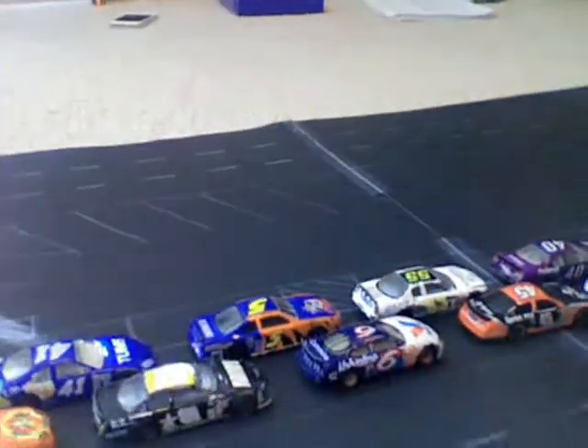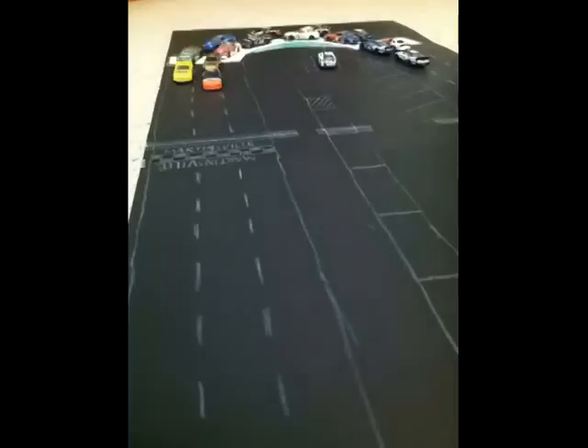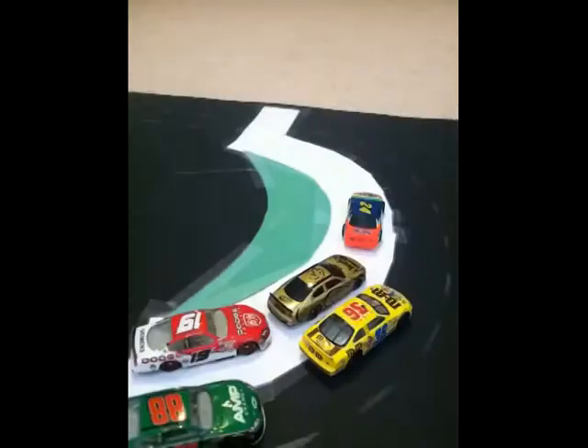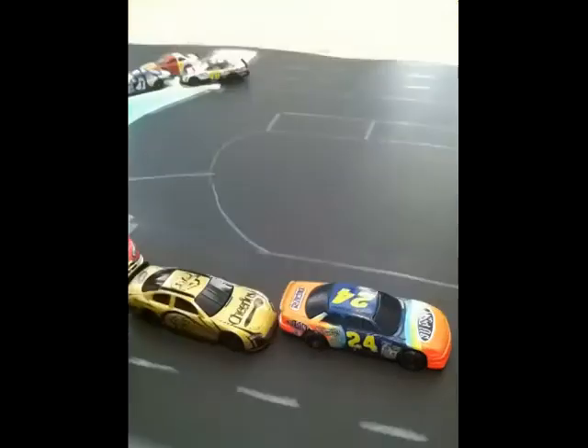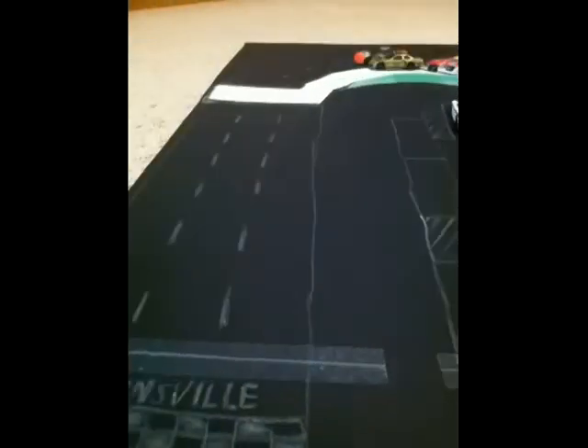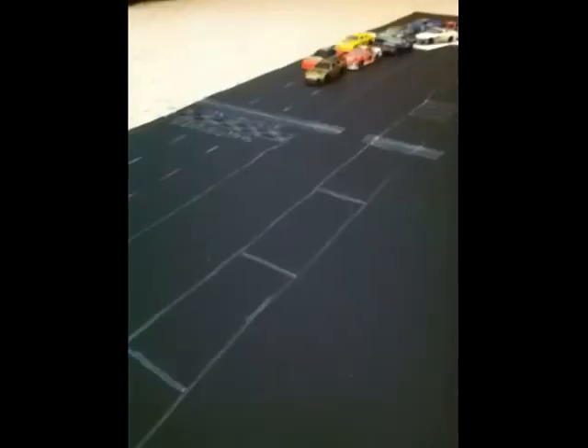We're going to do 10 laps at Martinsville Speedway. Let's take you down to the green flag. The flag is out at Martinsville. The 24 of Ian Dutta leads us to the green. Through turns 1 and 2, Ian Dutta has the lead, but Hunter Ellis is going to dive bomb turns 3 and 4, and Hunter Ellis is going to lead the first lap.